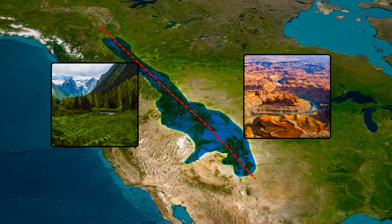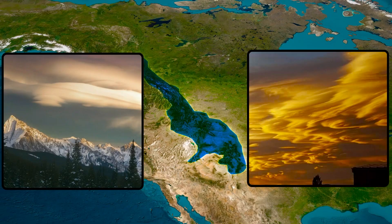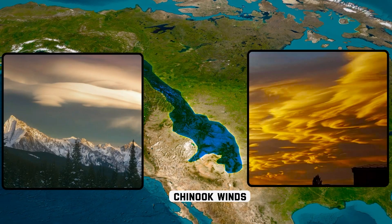But the Rockies' influence on weather doesn't stop at creating wet and dry zones. These mountains are also responsible for one of the most fascinating weather phenomena in North America: the Chinook Winds.